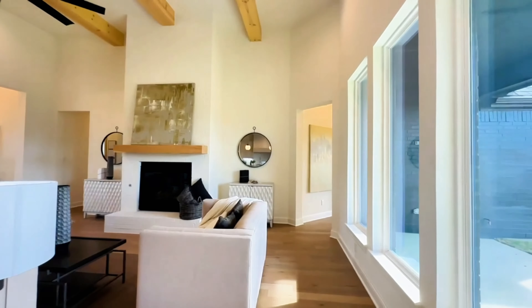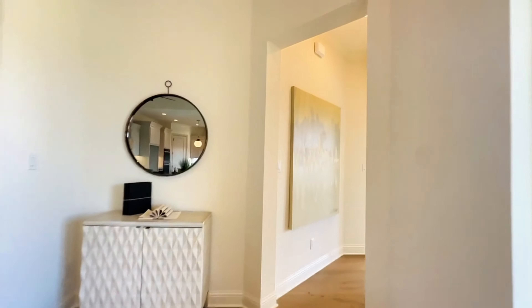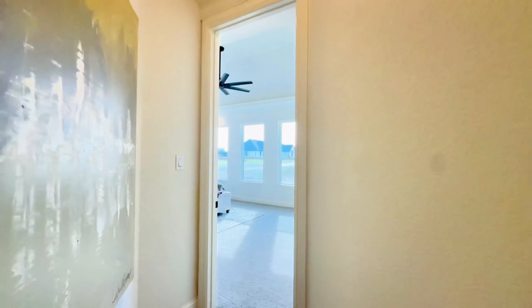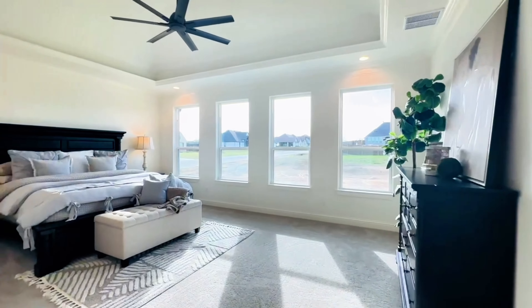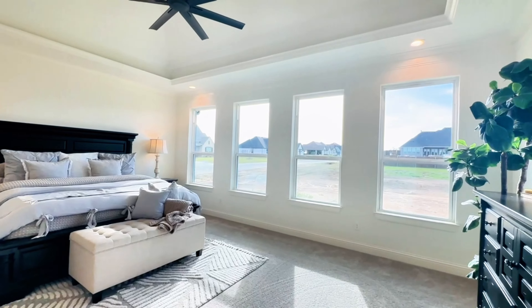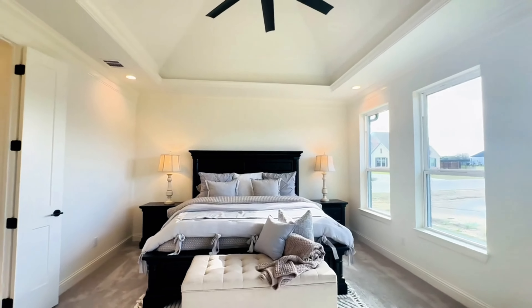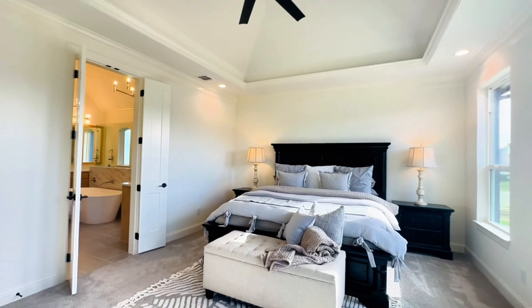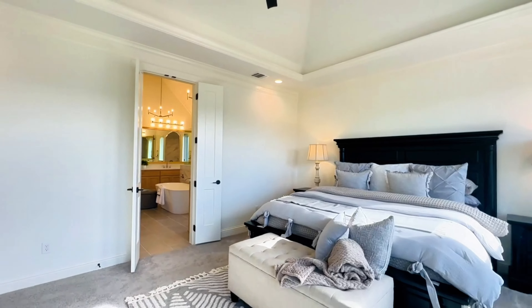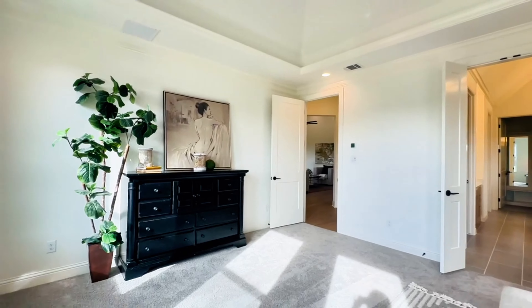Moving back, just on the other side of the dining is the owner's suite, which is right off this hallway — nestled right in the back of the home with those four large windows. And check this out: vaulted ceiling and an oversized bedroom with so much space for a sitting area.